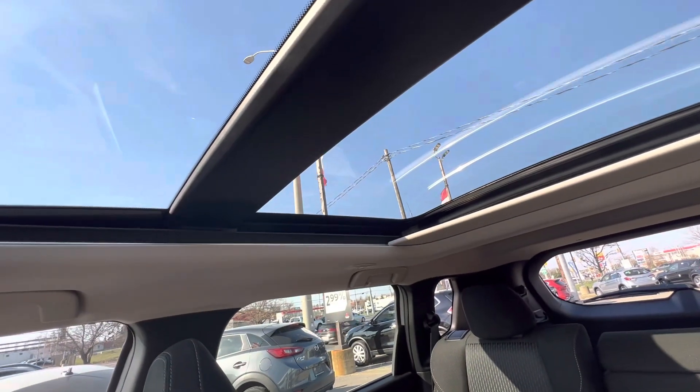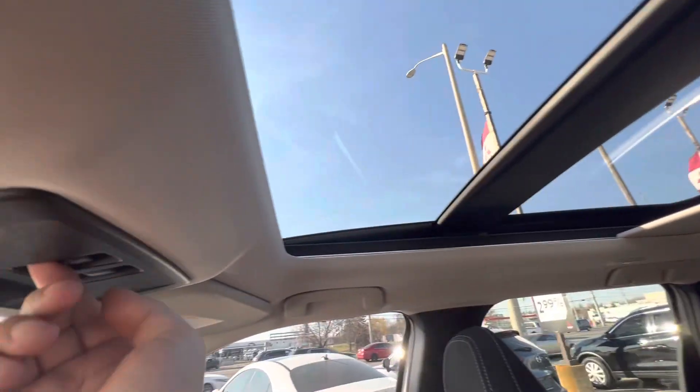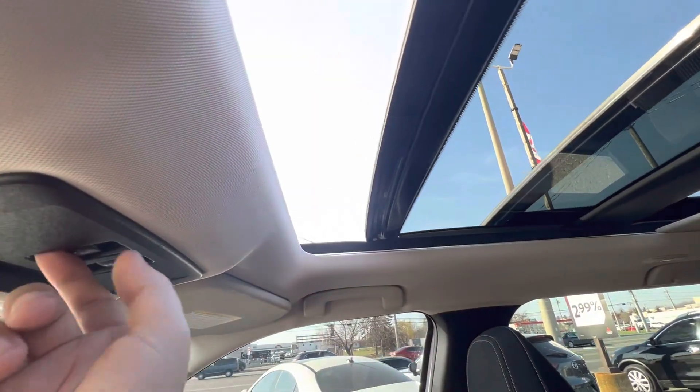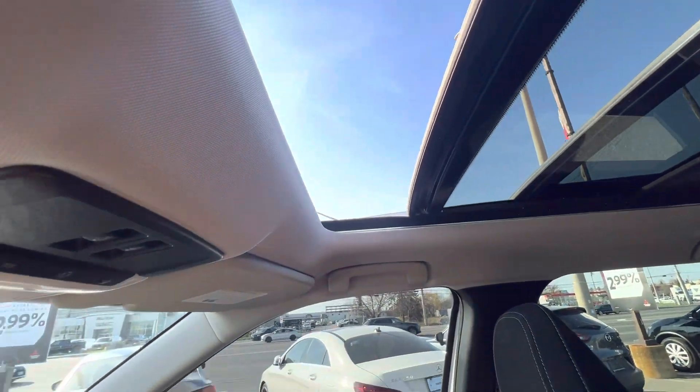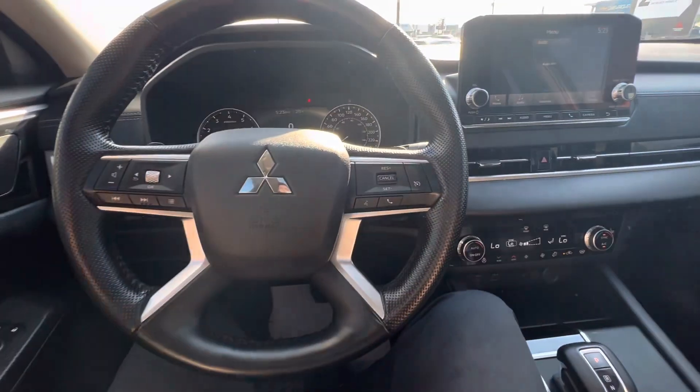You have an electronic shade so you can block it on super hot days. It also opens as a full normal sunroof and you can stop it wherever you want. Overall, a great packaged vehicle — looks great with all the features that the majority of people are looking for.